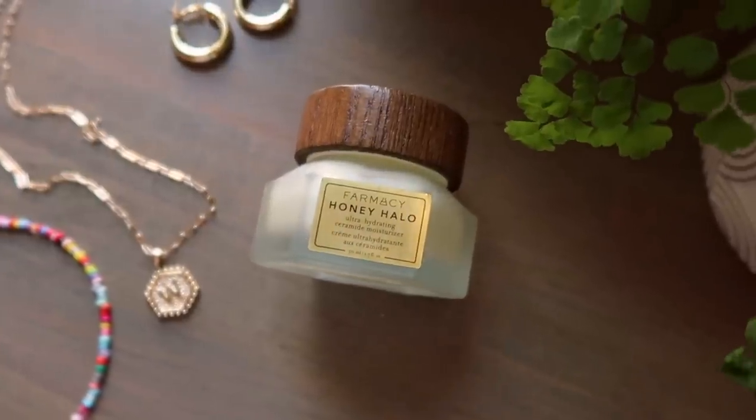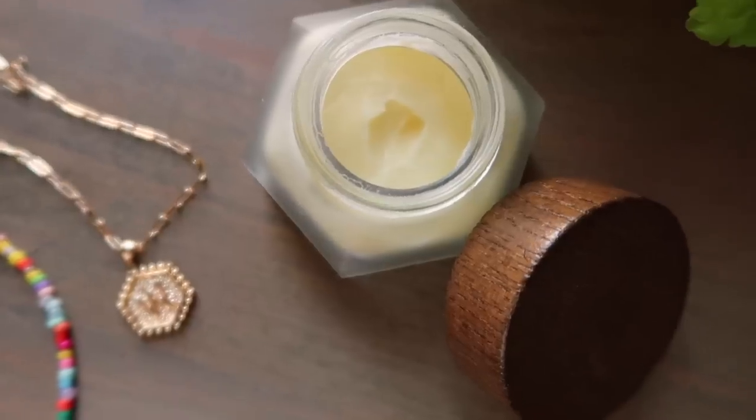Obviously there are a lot of different ways to go about it, but first I like to start off by using a really good moisturizer. Mine is in my shower because that's when I moisturize after my shower, but I use the Pharmacy Honey Halo.